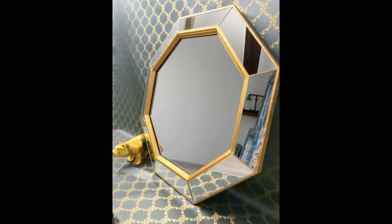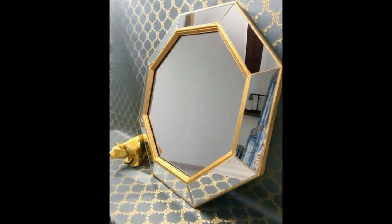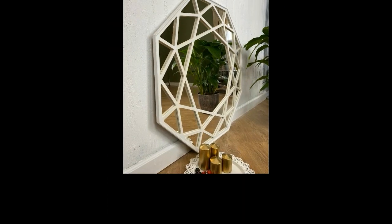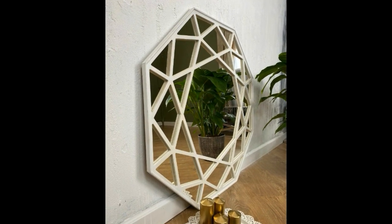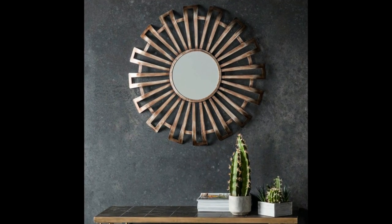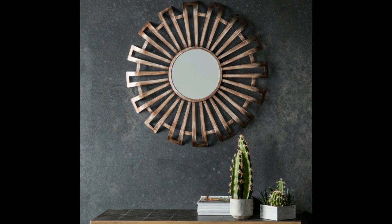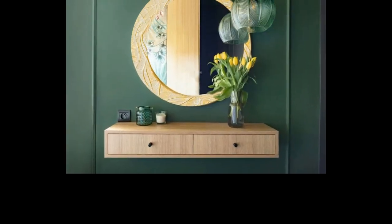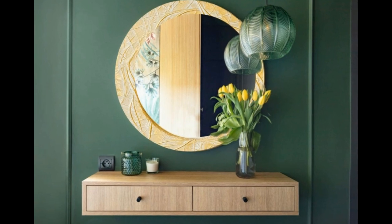Mirrors have long been a staple in our homes, serving a practical purpose in our daily routines. We check ourselves out before leaving for work, ensure our hair is perfectly styled, and adjust our ties or jewelry. But mirrors are not just functional — they can be decorative elements that add beauty, depth, and personality to your living spaces.